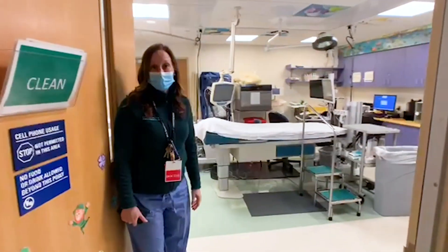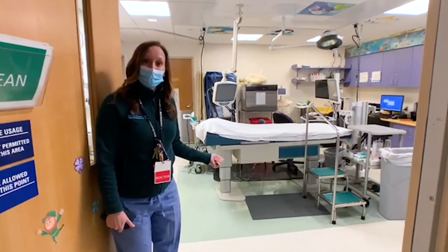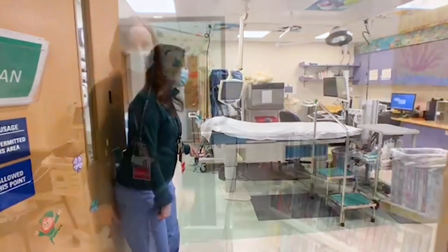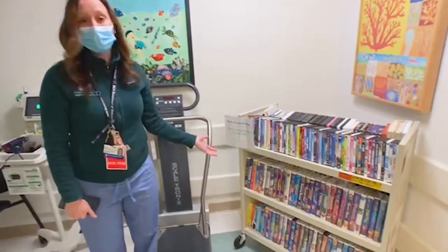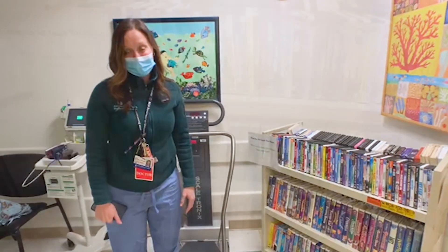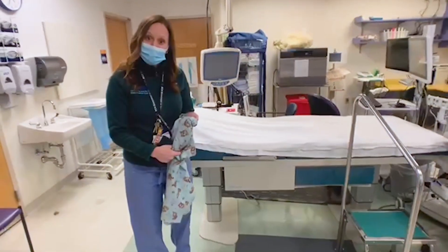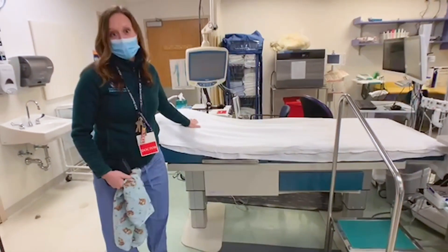This is one of our urodynamics rooms, and you and your child will come in here. We'll get some medical information and we'll have your child change into a gown. One of the things about urodynamics is that your child will get to choose a movie to watch during the testing to help keep them distracted. Your child will change into a gown and then come up and be on this bed for the entire testing.